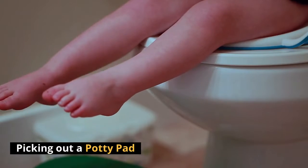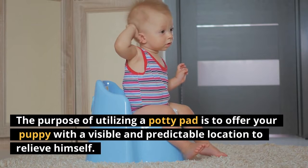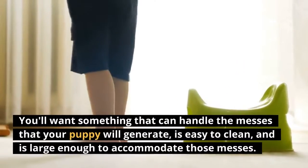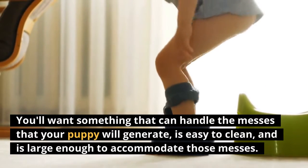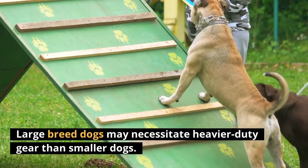Picking out a potty pad. The purpose of utilizing a potty pad is to offer your puppy with a visible and predictable location to relieve himself. You'll want something that can handle the messes that your puppy will generate, is easy to clean, and is large enough to accommodate those messes. Large breed dogs may necessitate heavier duty gear than smaller dogs.